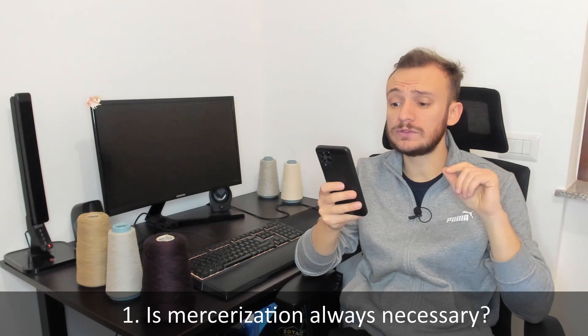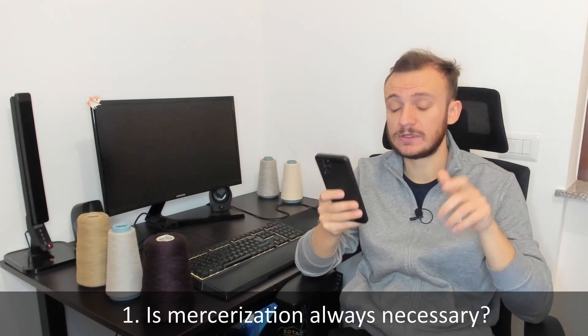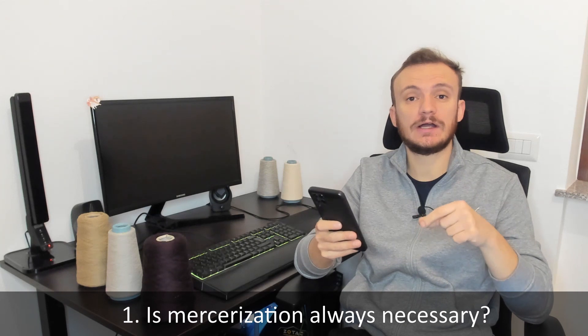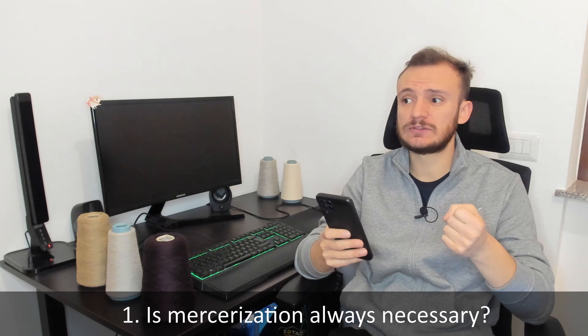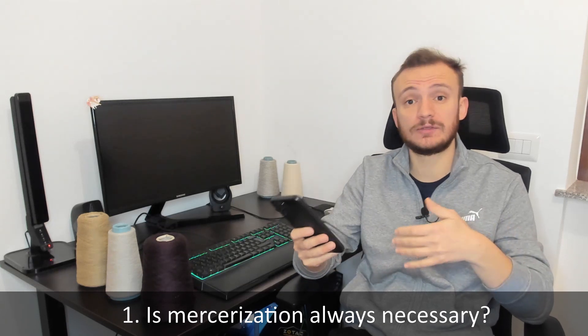Is mercerization always necessary? Should you always perform it? Of course not. You add a process in the textile supply chain, so it increases the prices, of course. It's up to you to perform it or not.